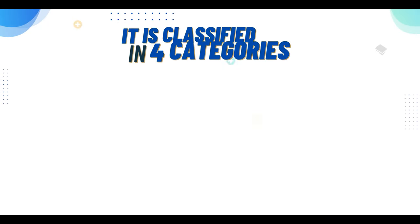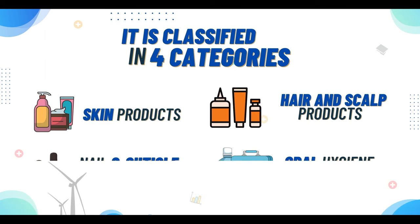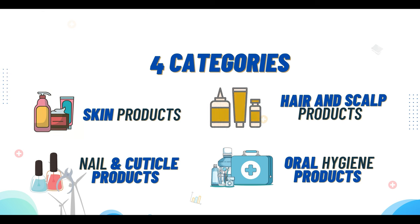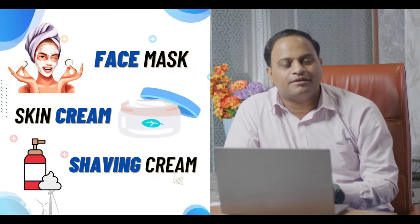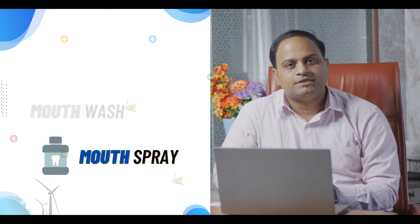Cosmetics are classified into four major categories: skin products, hair and scalp products, nail and cuticle products, and oral hygiene products. Skin products include items like face masks, skin cream, and shaving cream. Oral hygiene products include toothpaste, mouthwash, and mouth sprays.